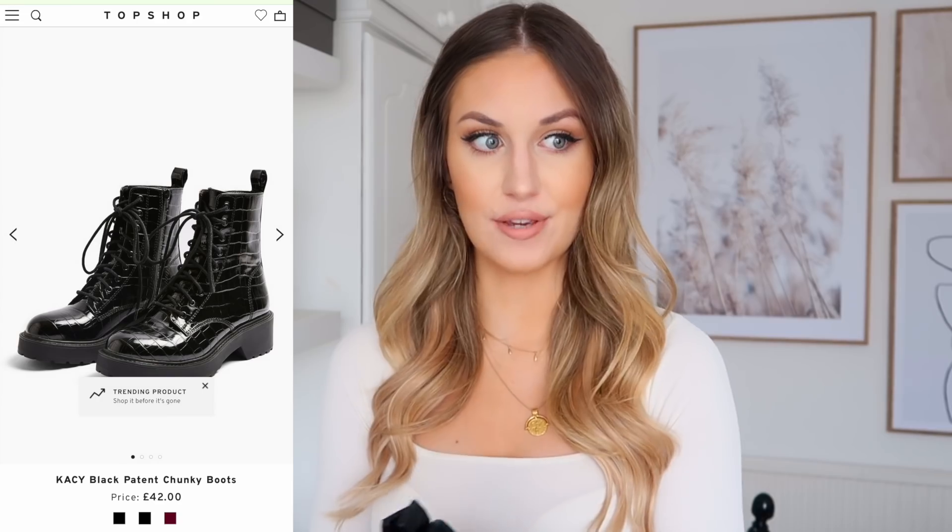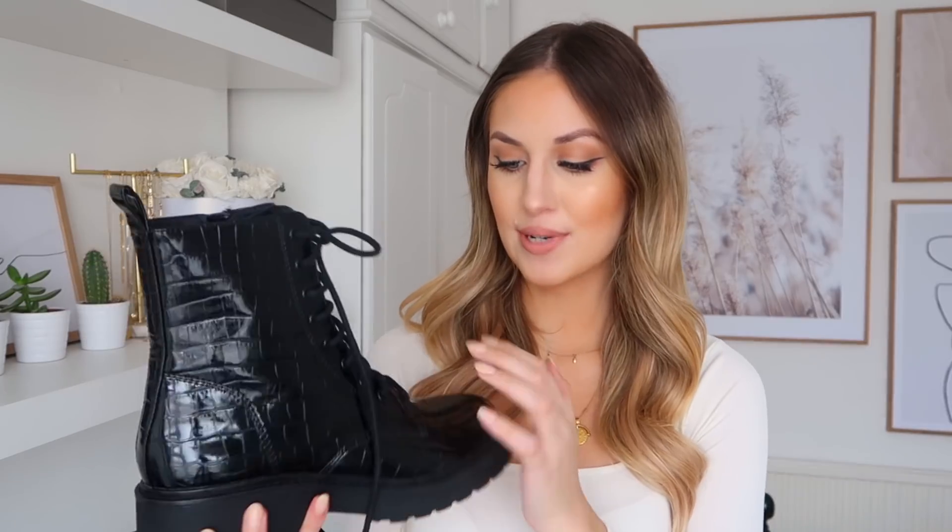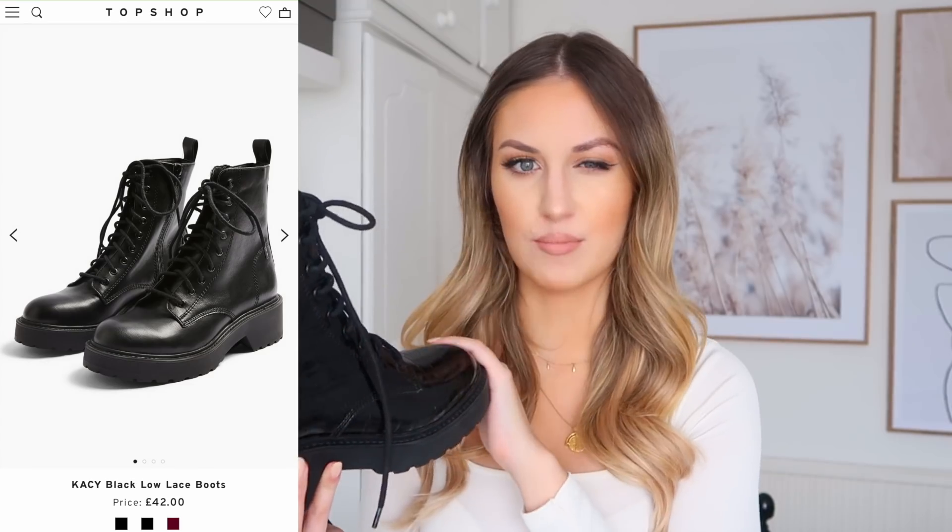Next I have these black boots. I bought a similar pair from Topshop last year and I've literally worn them to death — they are my most worn shoes ever, so comfortable and they go with everything. They've got a little bit scratched and scruffy now, so when I saw Topshop did a similar pair I had to pick them up. They're £42 normally, which I think is such a good price. They're completely waterproof and easy to wipe clean, which is great for snowy and rainy weather. They lace up at the front but have a zip at the side, which I love for convenience. These ones have a patent croc print, but there's also a plain version available.